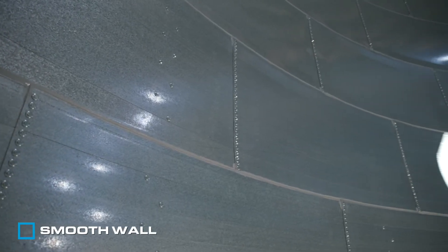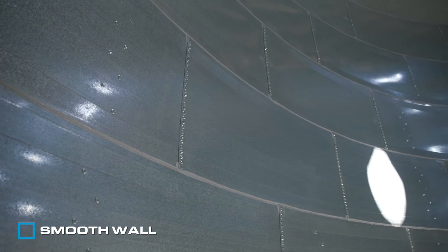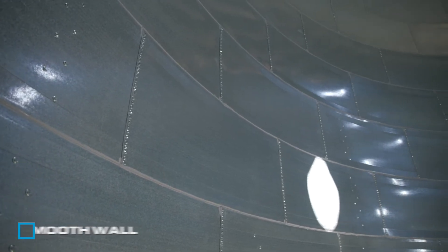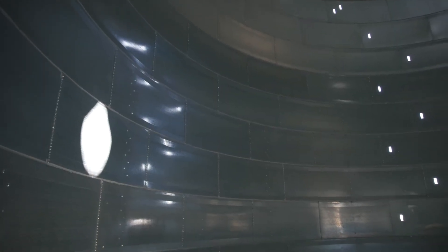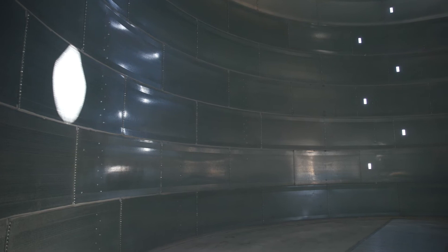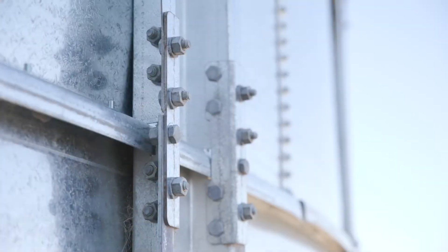Our design pays particular attention to hygiene. By having a smooth wall we don't have ledges where dust and grain can accumulate. By bolting with the heads internal and the nuts external, we leave only the head of the bolt inside the silo. Additionally, our vertical wall stiffeners are also external to the silo with only the heads of the bolts internal.